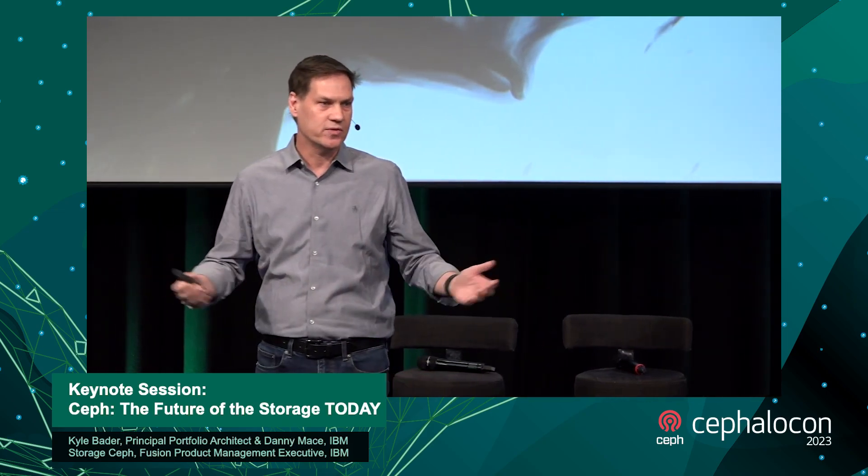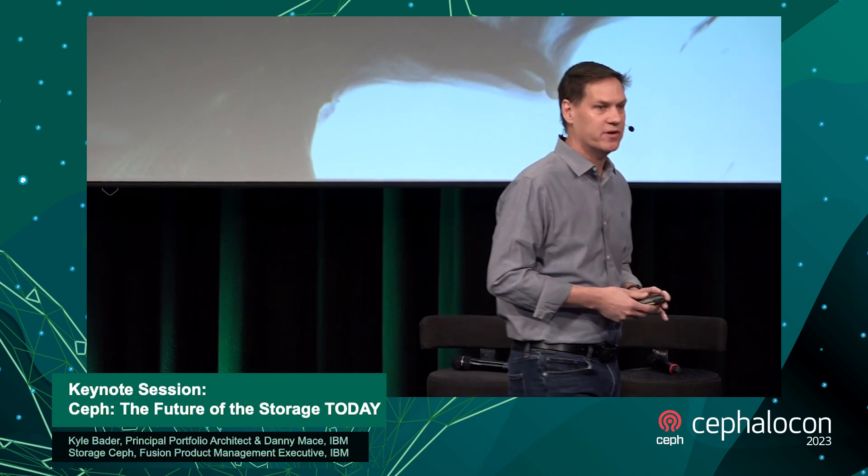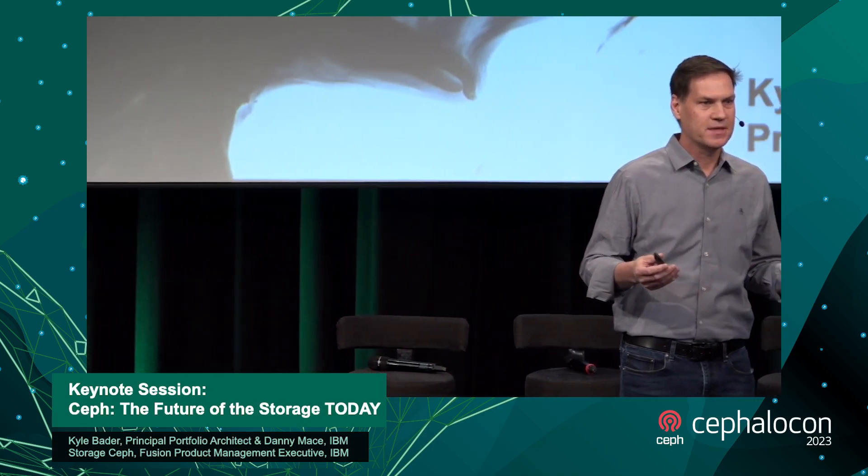My name is Danny Mace. I'm with IBM. I lead the engineering team for IBM's storage software business — our software-defined storage capabilities, our data protection capabilities, hybrid cloud. And I'm happy to say the Ceph team from Red Hat has joined with IBM to build an even stronger software-defined storage team. I want to get the IBM focus right away, and I'm going to cover that in just a few minutes.